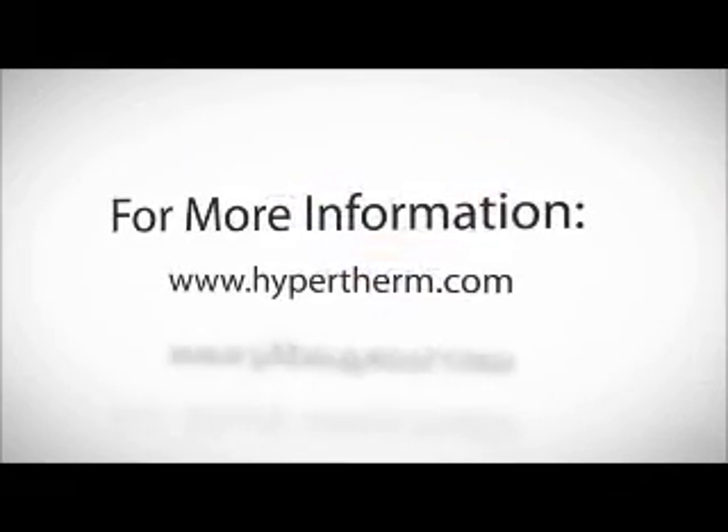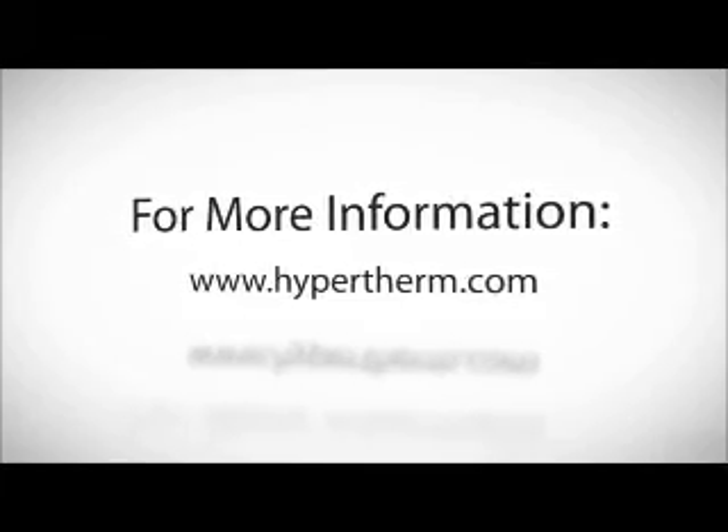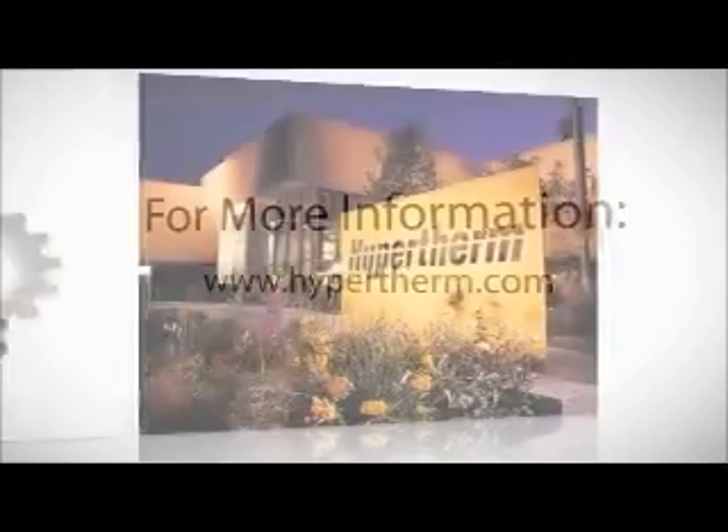For more information about the high-intensity fiber laser, visit www.hypertherm.com.